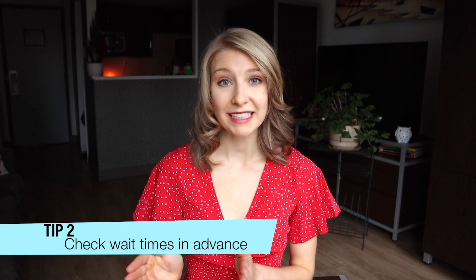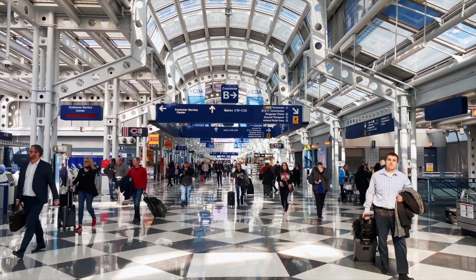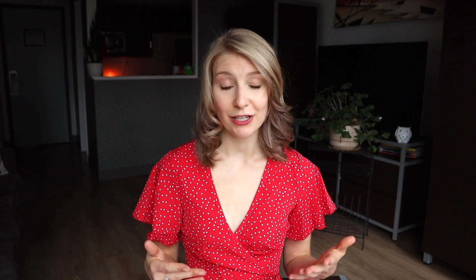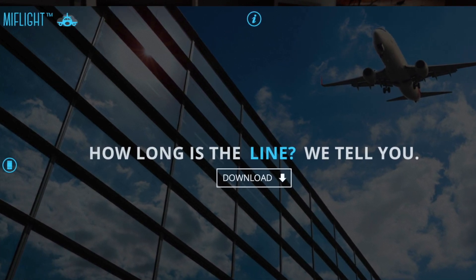Regardless of the timing of your flight, check the airport wait times at security before you leave your house. If you are traveling from a US airport, check out MyTSA for up-to-date wait times at your departure airport. If you are departing from outside of the US, I like MyFlight, where you can get the wait times by airport and by checkpoint worldwide.